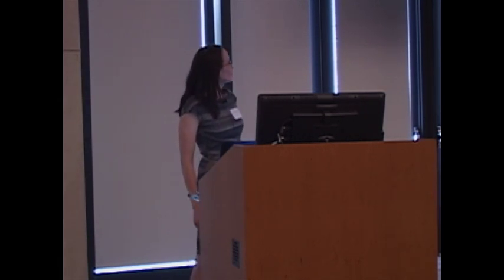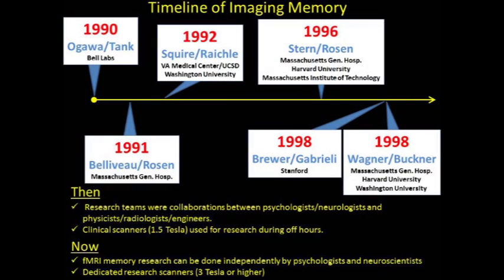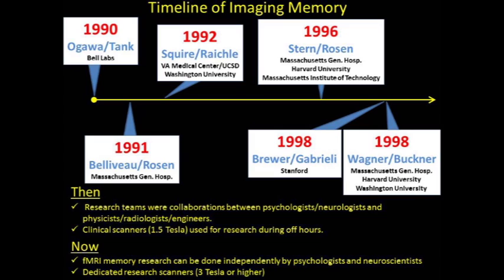Nowadays memory research can be done independently by psychologists, neuroscientists, and neurologists, and this is a tribute to the development of more automated protocols by the engineers and physicists, or people like me who trained in psychology to care about memory research without having any physics background. Most CNE scanning takes place on dedicated research scanners like the ones we have at the Keck Center, and field strengths have become three tesla or even higher now.